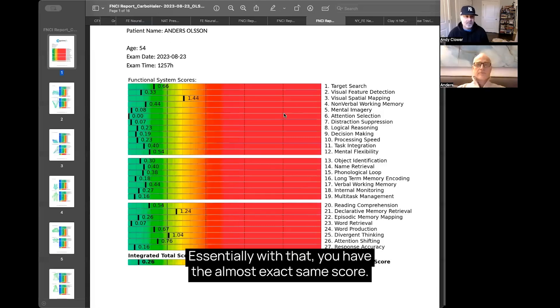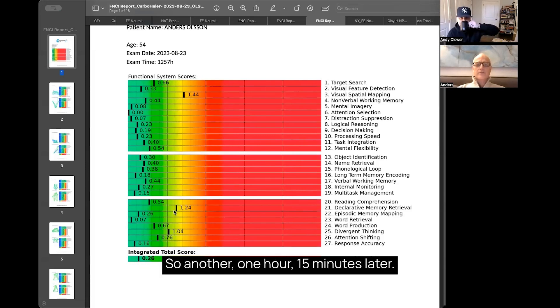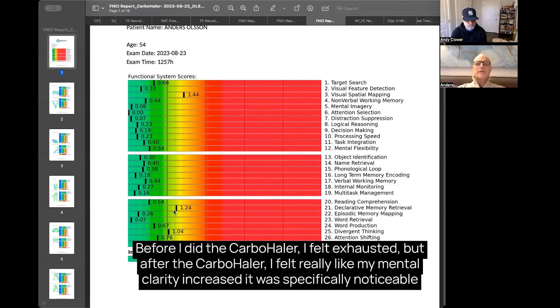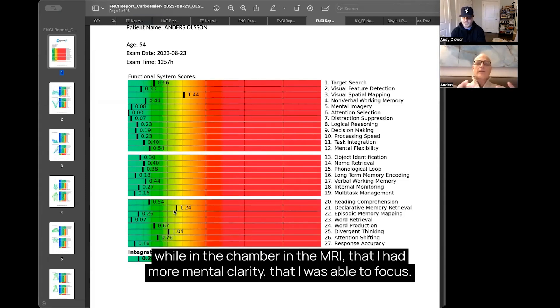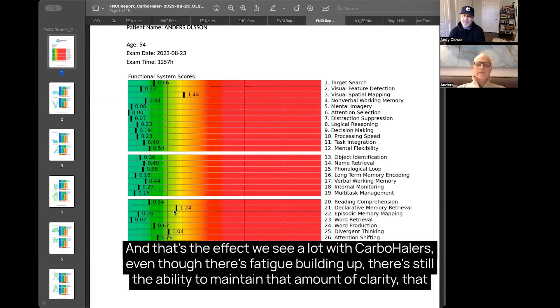With the carbohaler, you had almost the exact same score — within 0.26 of the second test. So another hour and fifteen minutes later, before I did the carbohaler I felt exhausted, but after it I felt my mental clarity increase. It was specifically noticeable while inside the MRI chamber that I had more mental clarity and was able to focus. Despite being tired, I still managed to get the same score, and that's the effect we see a lot with the carbohaler — even with fatigue building up, there's still the ability to maintain mental clarity and focus.